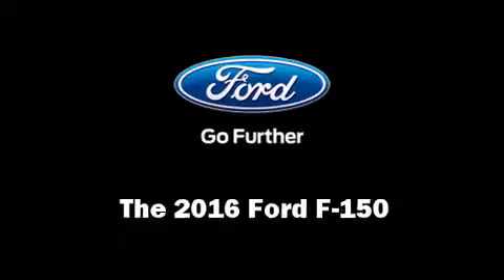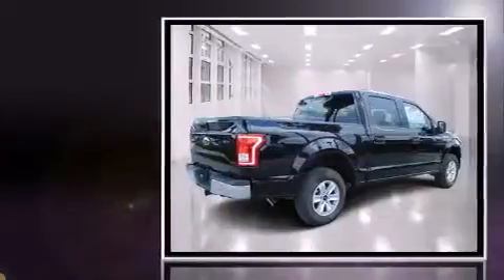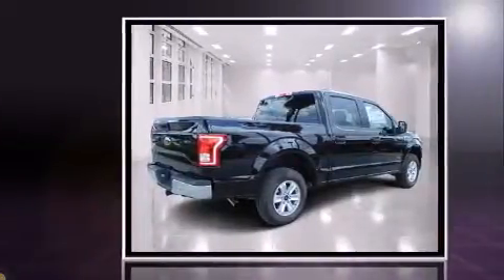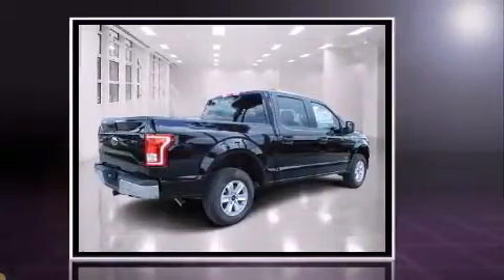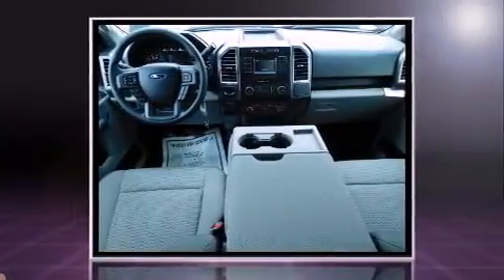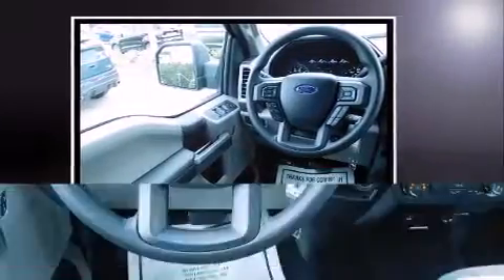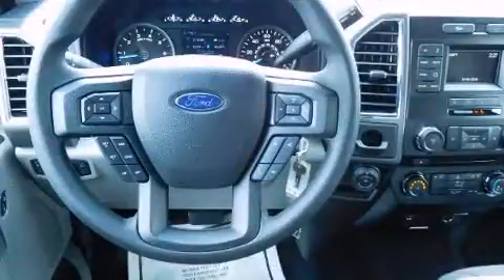Climb inside the 2016 Ford F-150. Smooth gear shifts are achieved thanks to the refined six-cylinder engine, and for added security, dynamic stability control supplements the drivetrain. Top features include air conditioning, delay-off headlights, a tachometer, and variably intermittent wipers.